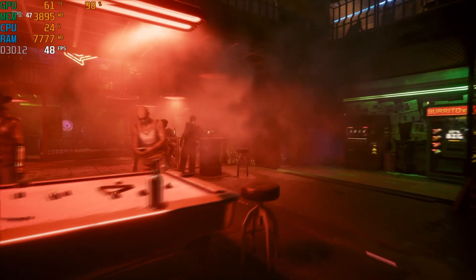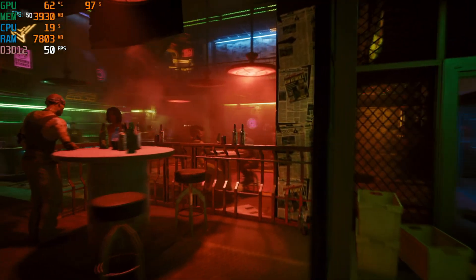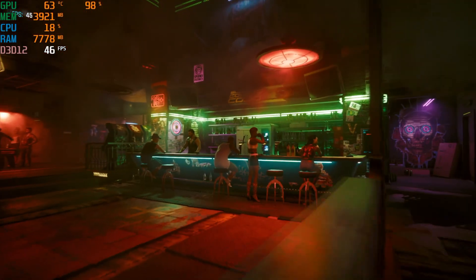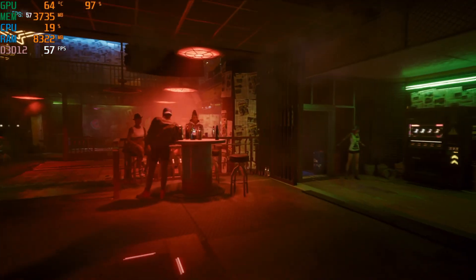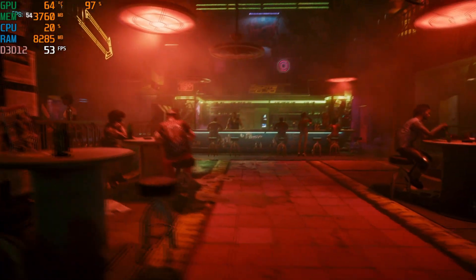Moving on to Cyberpunk 2077, I started with 1080p medium settings and the card is kind of struggling here. It hovers around the mid 50s in terms of FPS which is barely passable for me. But we all know how difficult this game can be to run. Switching it to low, the experience gets better but it still has a hard time keeping 60fps in the crowded bar. Really not the best showing for the 1070 Ti here.